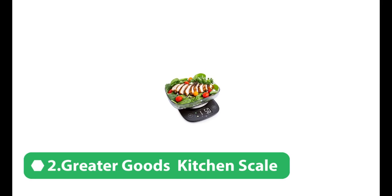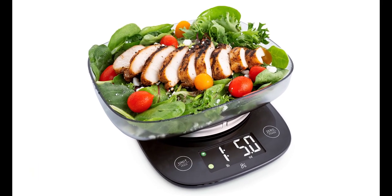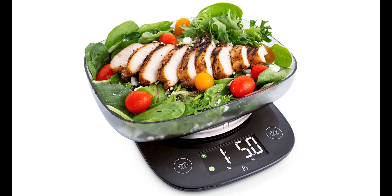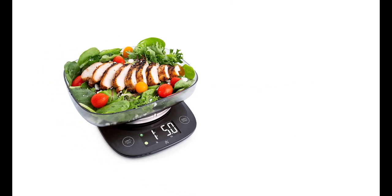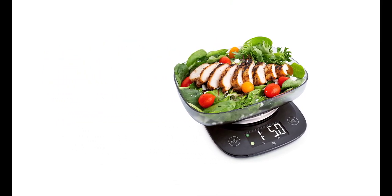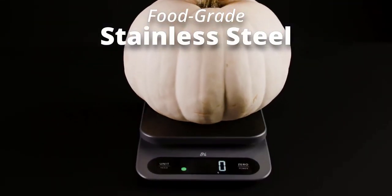Number 2. The Greater Goods High Capacity Kitchen Scale is a versatile and reliable kitchen tool that offers a wide range of features for home cooks and professional chefs alike. In this expert review, we'll take a closer look at this scale to help you determine if it's the right choice for your kitchen needs.